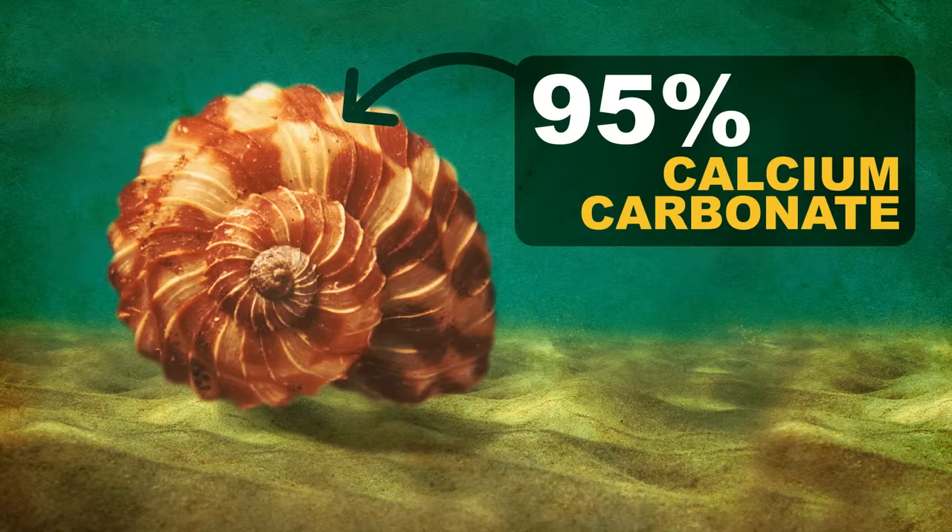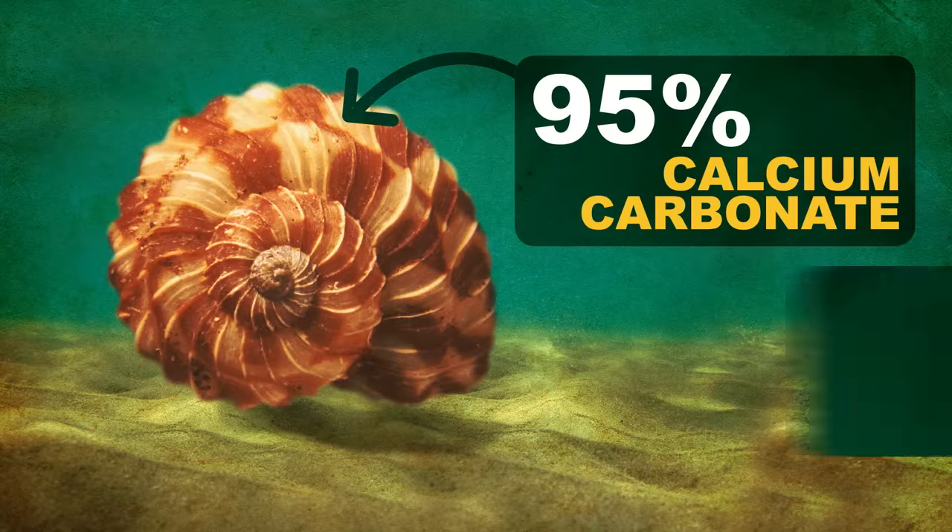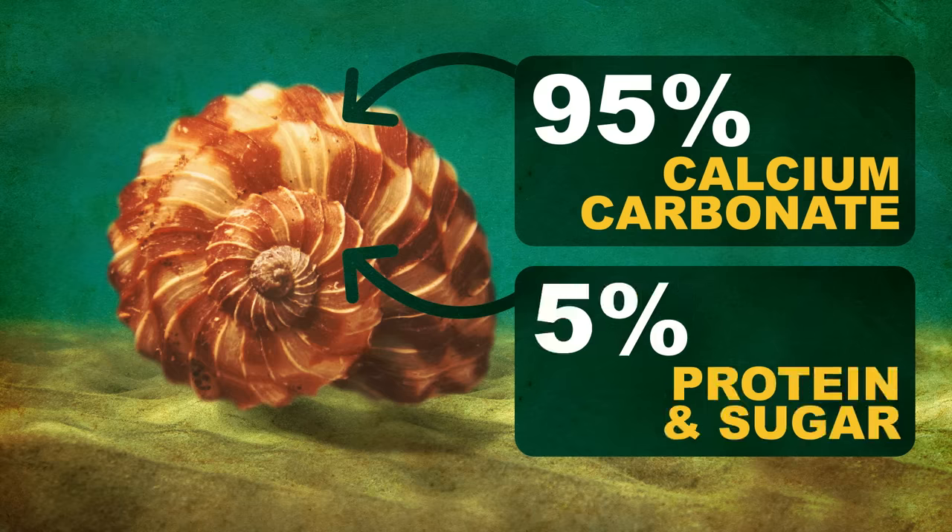Seashells contain 95% or more calcium carbonate. The rest is mostly protein and a bit of sugar. But a little biochemistry goes a long way.